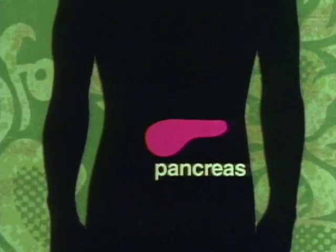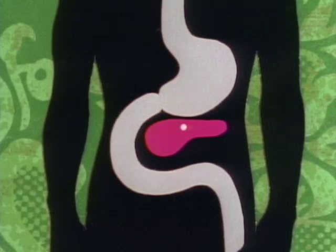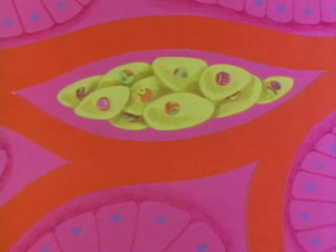The process begins within an organ that mainly functions as part of your digestive system — the pancreas. It produces digestive enzymes that flow through ducts into the small intestine. Scattered among the cells of the pancreas are about a million tiny clusters of cells quite different from the usual pancreatic cells: the islets of Langerhans.